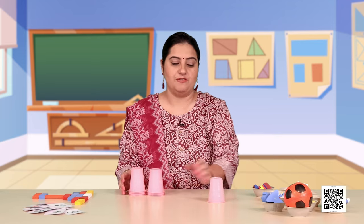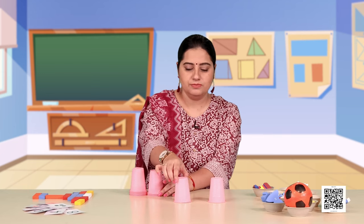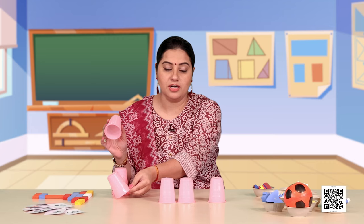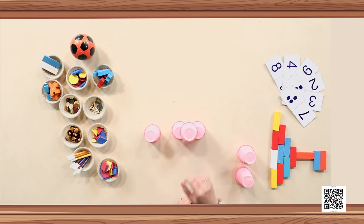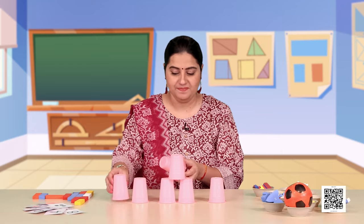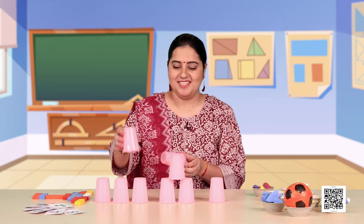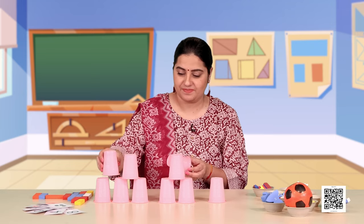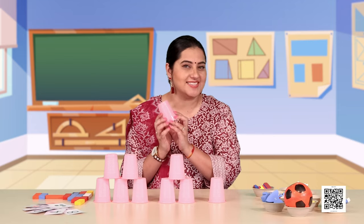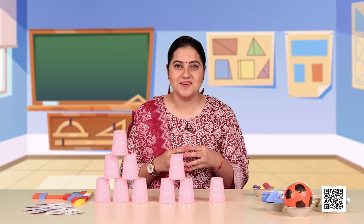The first step Zarina taught me was to place one glass here. Next, we have to place three glasses — two at the bottom, and then very carefully take the third glass and place it over them. The next step is to take three glasses at the bottom. After three, how many glasses can you put? Two more to balance them, and then on top of those two glasses we are going to put one more glass.